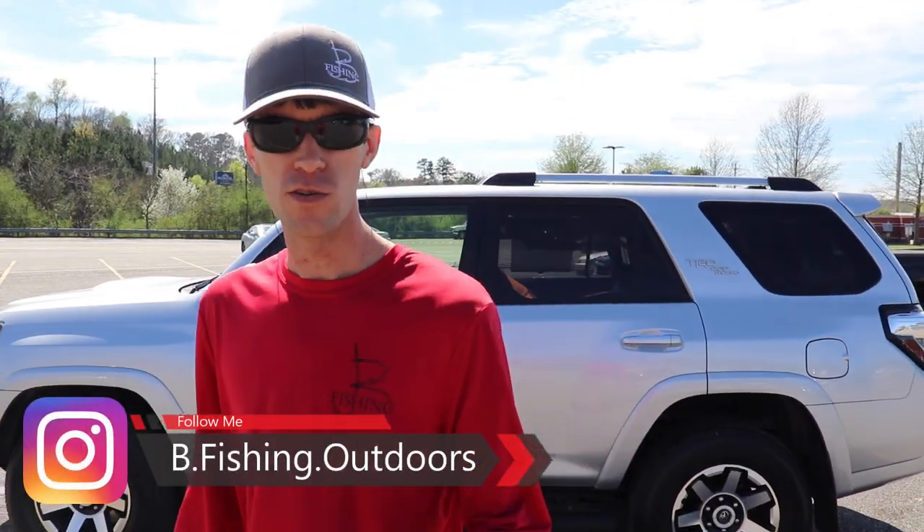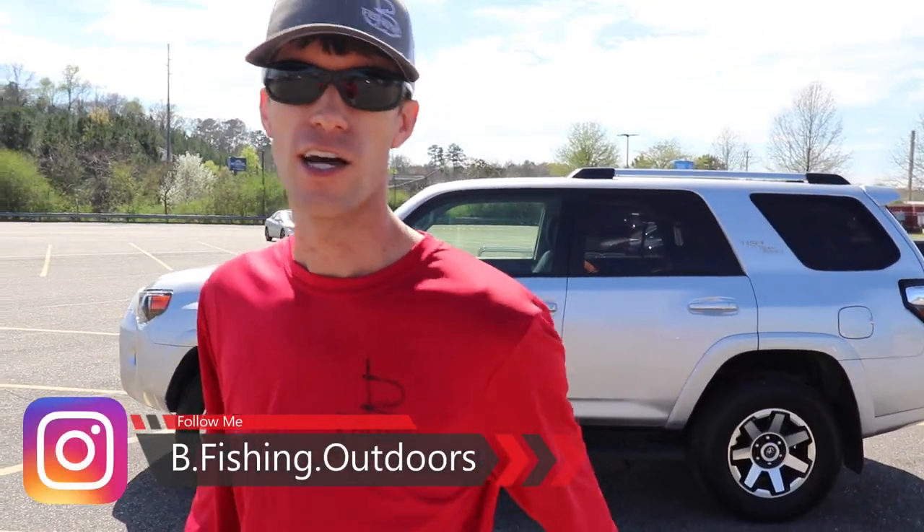Alright, ladies and gentlemen, we've got a challenge today. We're at Walmart right now and we're going to go in and get baits under $2. Everything we get has to be under $2 and we're going to see if we can catch some fish. We're going to meet Chris back at the pond, but I've got to go in here and get these baits. If you're interested in this type of stuff, go ahead and hit the thumbs up. You're going to want to hit the subscribe button because I have a feeling today's going to be a good day. Let's do it.